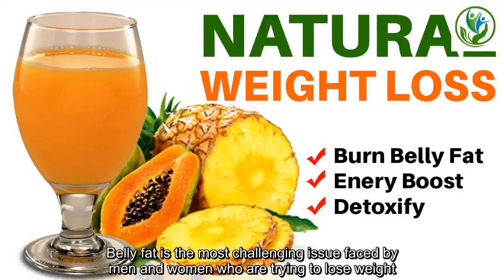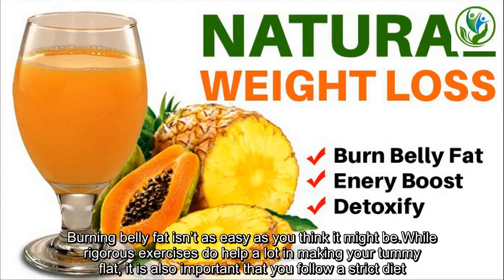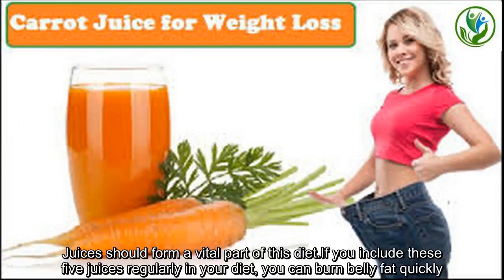Belly fat is the most challenging issue faced by men and women who are trying to lose weight. Burning belly fat isn't as easy as you think it might be. While rigorous exercises do help a lot in making your tummy flat, it is also important that you follow a strict diet. Juices should form a vital part of this diet. If you include these five juices regularly in your diet,